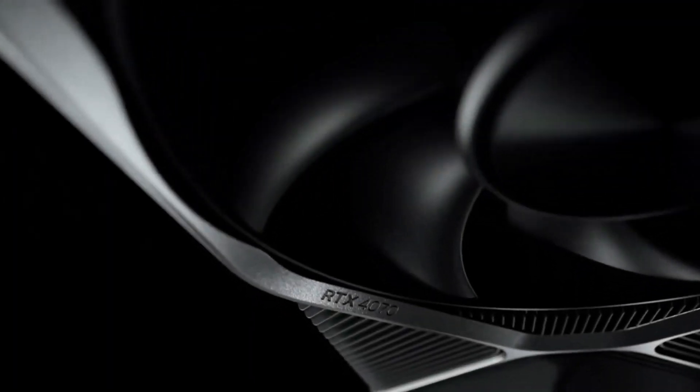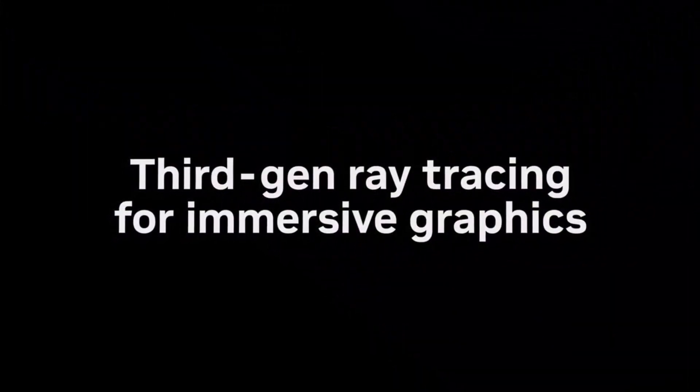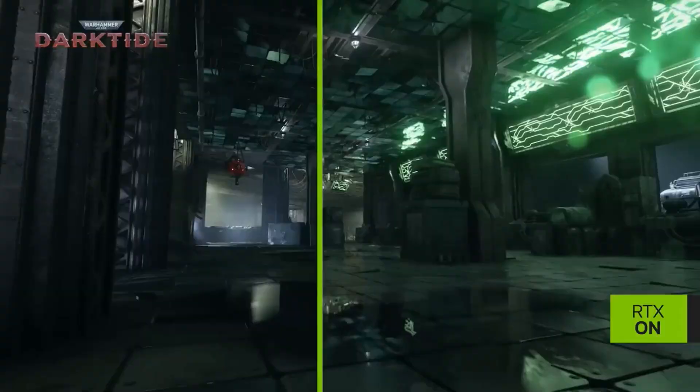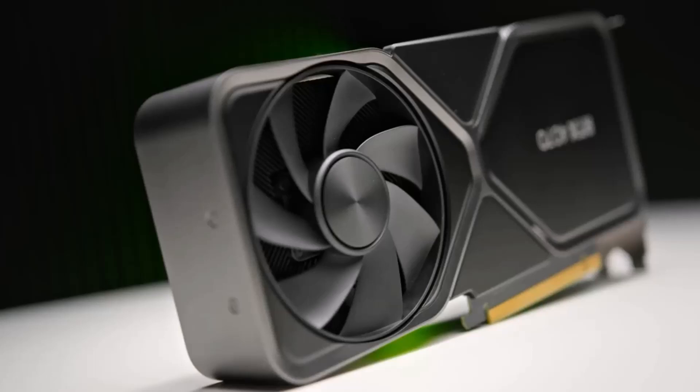Though it's at the high end of the budget spectrum, its powerful specs ensure it will handle increasingly demanding games for years to come. If you're looking for a card that combines performance and longevity, the RTX 4070 is worth considering.